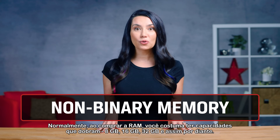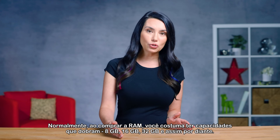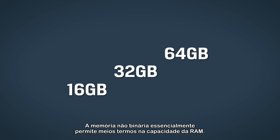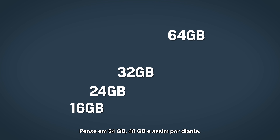Typically, when you purchase RAM, you're used to having capacities that double — 8GB, 16GB, 32GB, and so on. Non-binary memory essentially allows for half steps in RAM capacity. Think 24GB, 48GB, and so on.